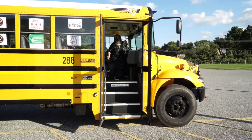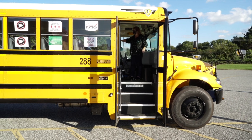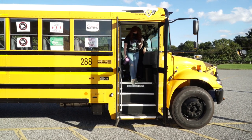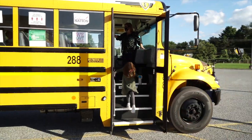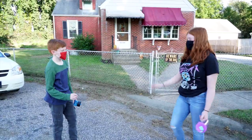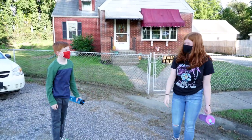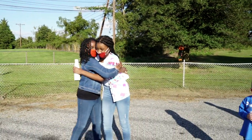When buses pull up to the schools, students will unload from the front to the back of the bus, one at a time. The first child off will walk directly into the designated entrance. When arriving at school, many of our students are used to physically greeting everyone — classmates and staff get a high five, sometimes a fist pump, or even a big hug.